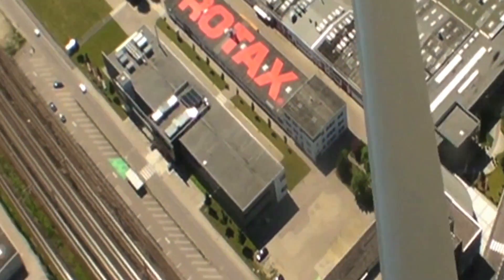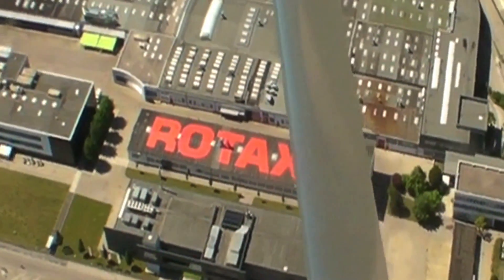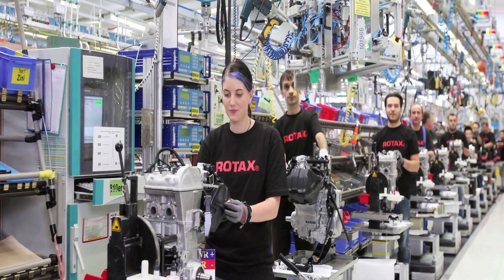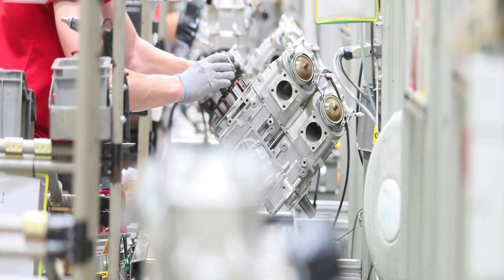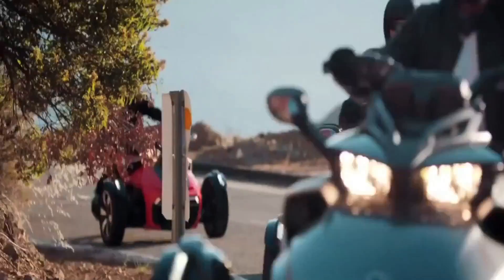They recently stenciled the name on the roof to celebrate Rotax's 25th year in the aircraft engine business. On the mass production side there are two assembly lines like this one, and at peak production a new engine rolls off every three or four minutes. Most of the manufacturing volume is in the motorcycle, snowmobile, watercraft, and ATV markets, including Bombardier's own sport vehicles such as this Can-Am Spider.